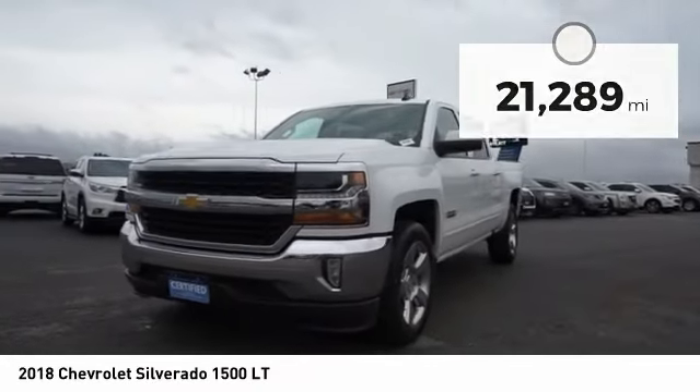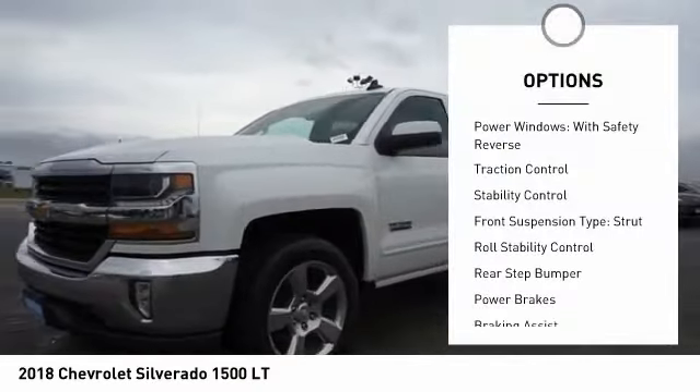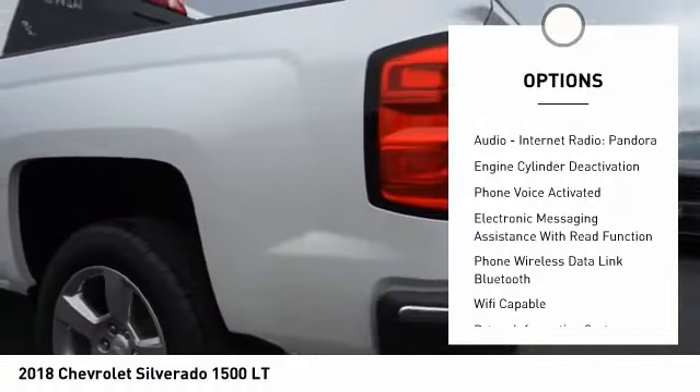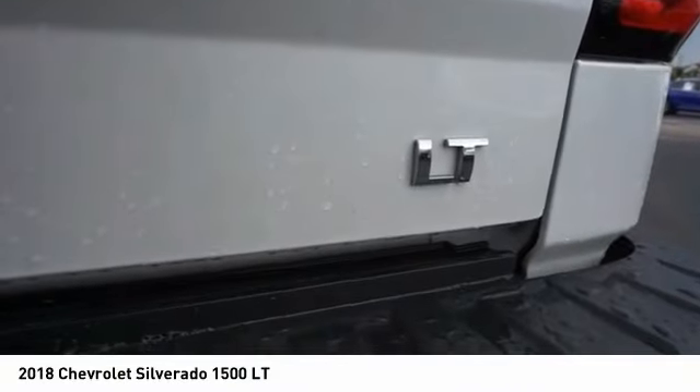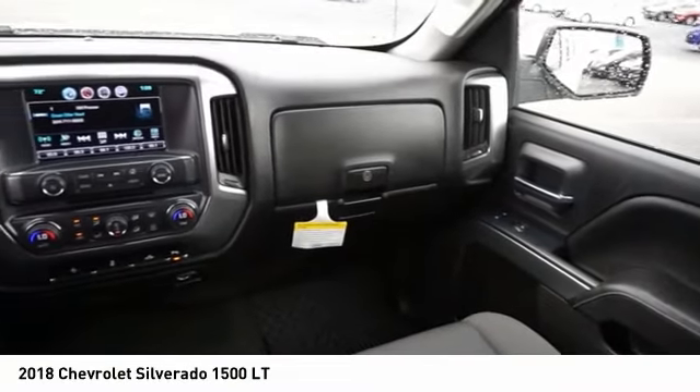Here are some of this vehicle's great options: power windows with safety reverse, traction control, stability control, front suspension type strut, roll stability control, rear step bumper, power brakes, braking assist, rear view camera, audio, internet radio, Pandora.